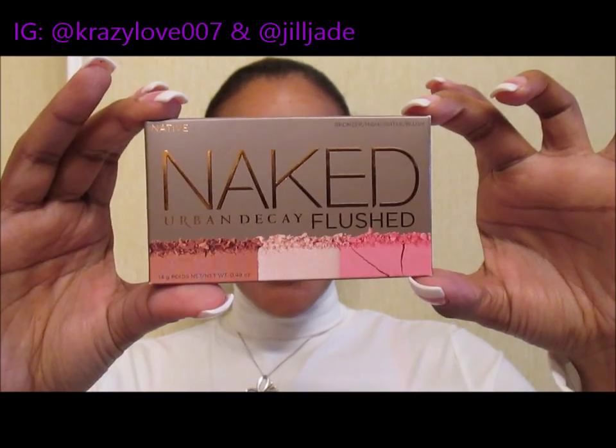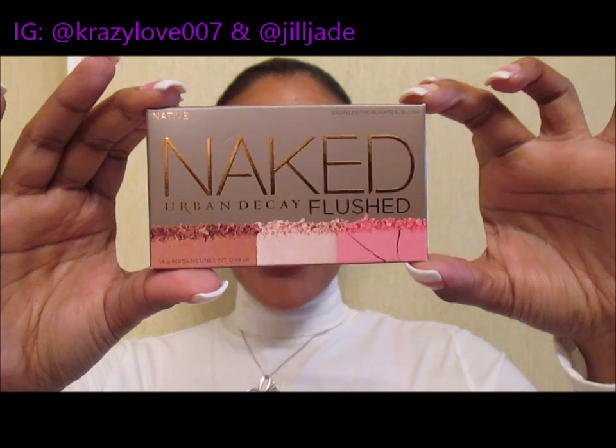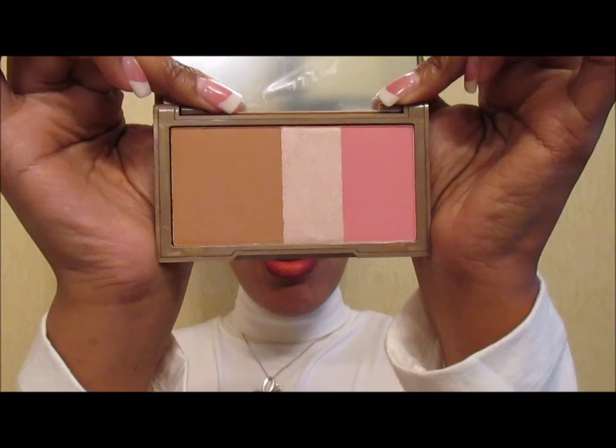First and foremost, Sephora — gotta love it. Sephora has had an amazing sales section lately, and one of the things I scored was this Naked Native Flush Blush — say that five times fast! It's a trio with bronzer, highlighter, and blush. This color is Native. I believe there are six color combinations now, but this was the only one on sale — half price, regularly $30, so about $15. It would make a great stocking stuffer.